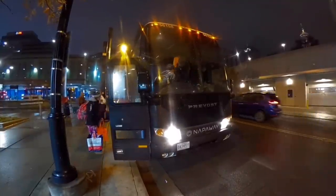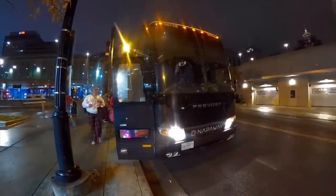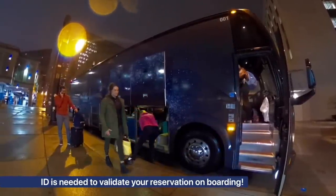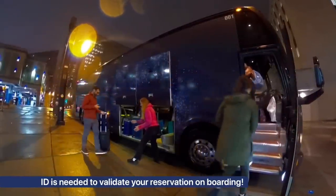This is going to be a tough video to film. There's rain, almost complete darkness, and silence is needed on board. But hey, it's something different, right? Let's board.